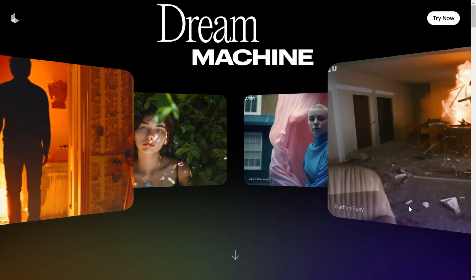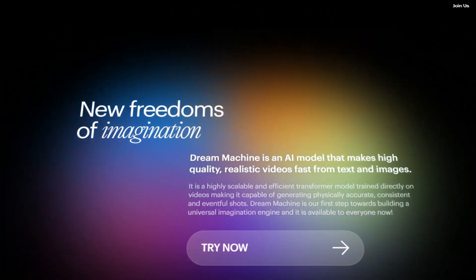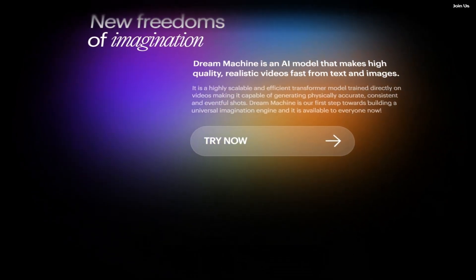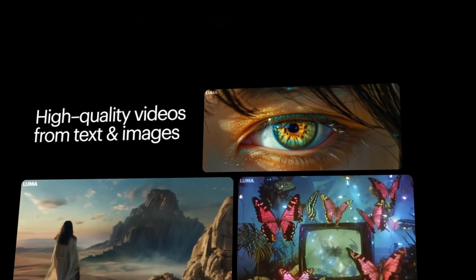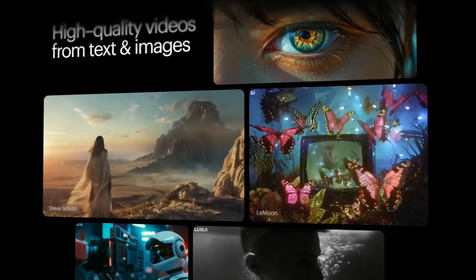Luma AI Dream Machine 1.6 is the latest upgrade of Luma AI's video generation model. Known for its scalability and efficiency, this tool excels in creating realistic videos with smooth motion and cinematography, making it perfect for projects that demand a cinematic touch.